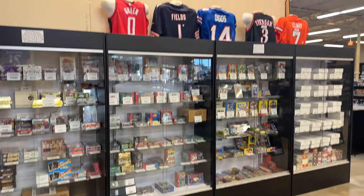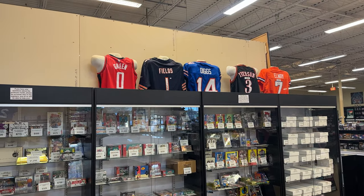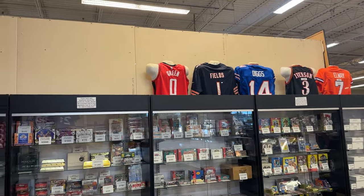They've got sports cards and jerseys — R.I.P. Diggs, wrong jersey — Houston Texans. And Jalen Green. Hey, he's been hot recently.